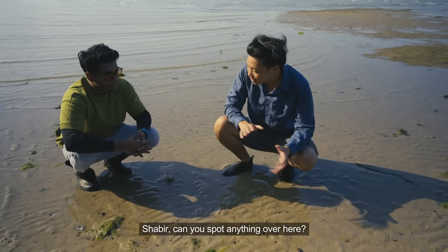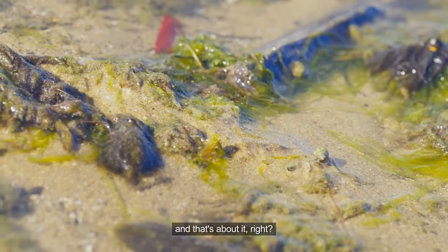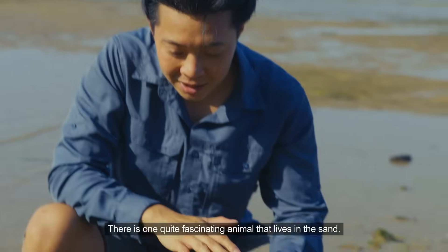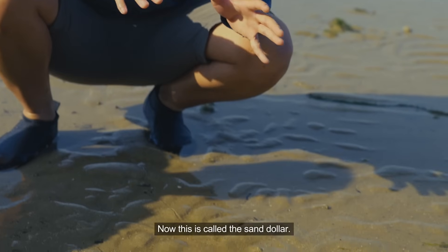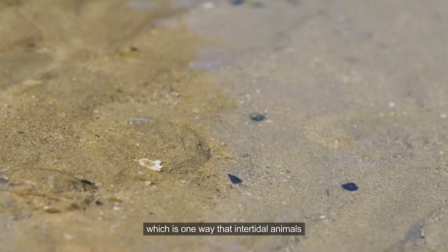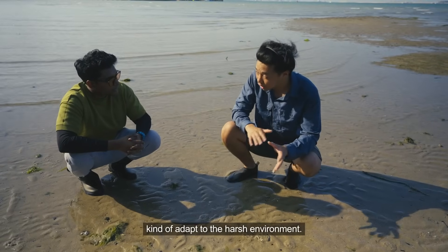Shabir, can you spot anything over here? I see some seaweed and a couple of hermit crabs — that's about it. There is one quite fascinating animal that lives in the sand: the sand dollar. It gets its name from living in the sand, which is one way that intertidal animals adapt to the harsh environment.